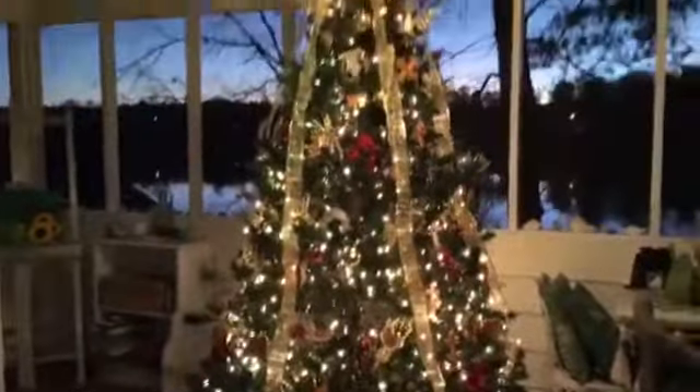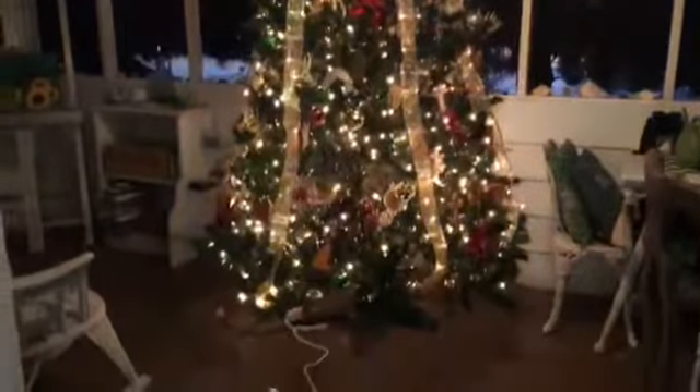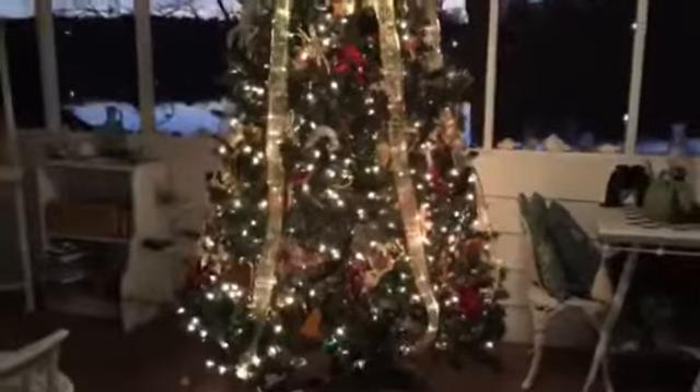Hey everybody, I just wanted to show you my chrismon tree. This tree was in my parents' living room when I was a child, and I used to dance in front of it to the Nutcracker and Christmas music of all sorts.